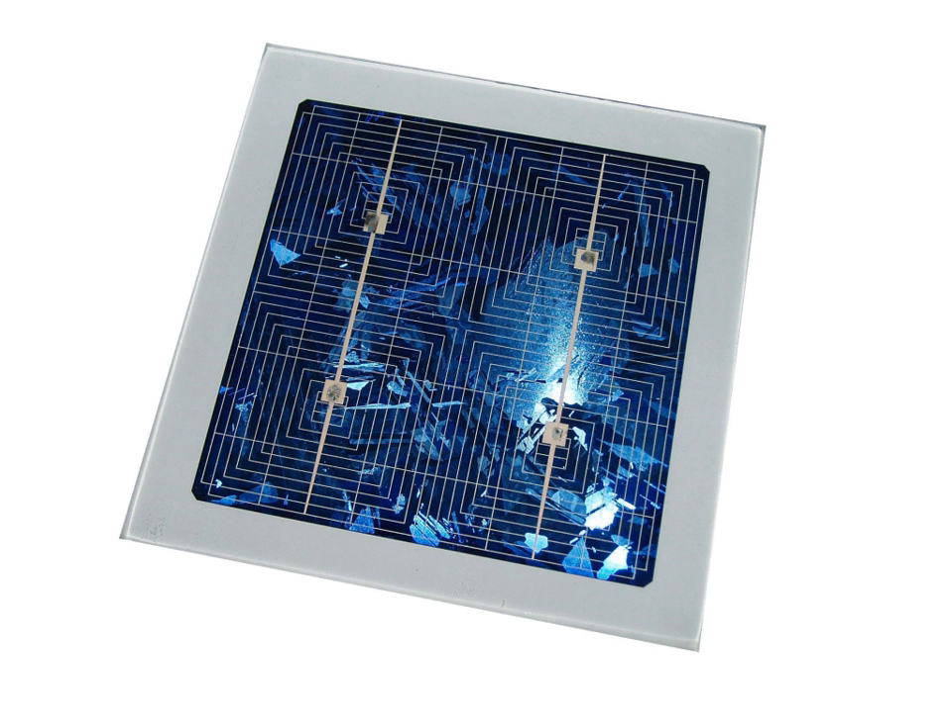Despite the numerous attempts at making better solar cells by using new and exotic materials, the reality is that the photovoltaics market is still dominated by silicon wafer-based solar cells — first-generation solar cells. This means that most solar cell manufacturers are currently equipped to produce this type of solar cell. Consequently, a large body of research is being done all over the world to manufacture silicon wafer-based solar cells at lower cost and to increase the conversion efficiencies without an exorbitant increase in production cost.